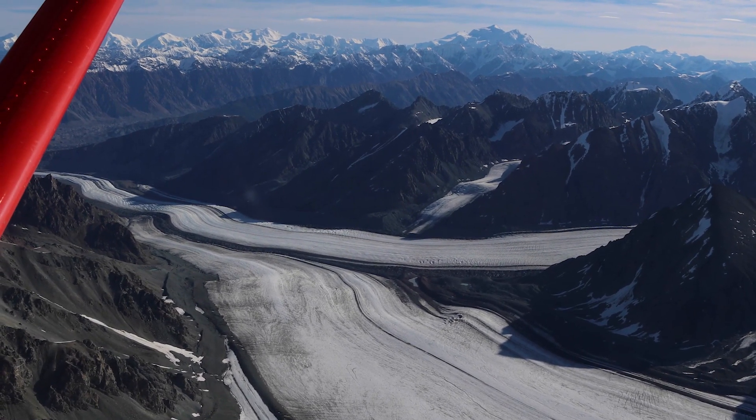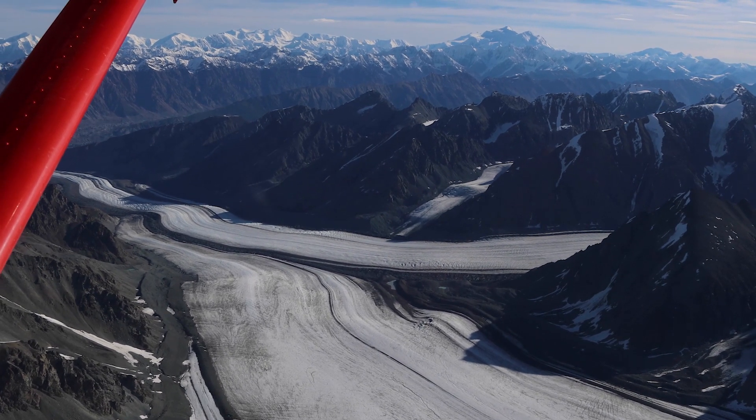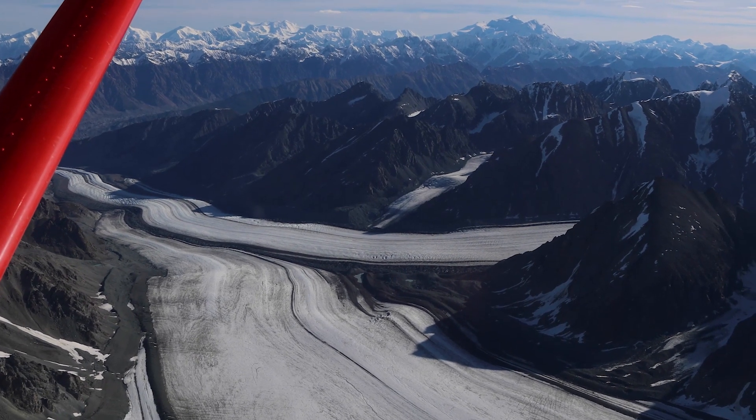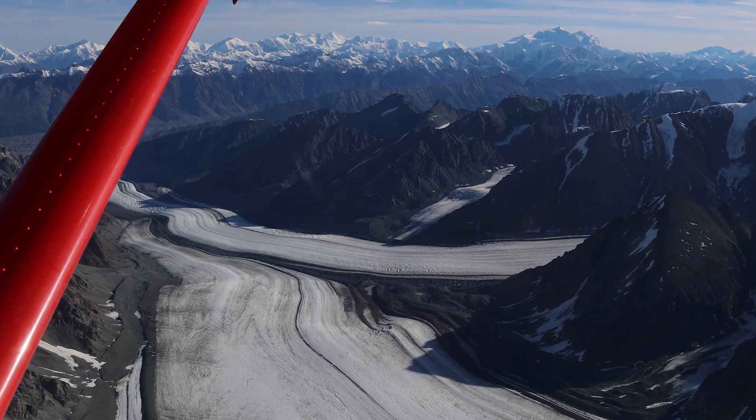As it flows down the valleys, it actually carves those valleys out and makes them deeper. It creates these beautiful fjords where the ice flows down, snakes out to the ocean, to lakes, or further inland. That ice is flowing — it's moving.